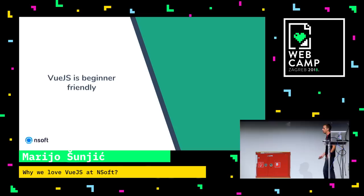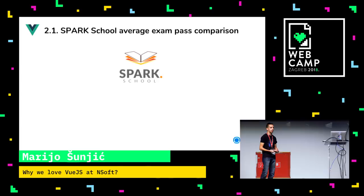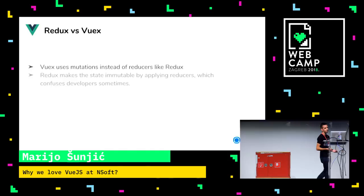Second thing: Vue.js is beginner-friendly. We had a program from our partner Spark, which is like a sibling company to us. They have a Spark school — a program with courses for developers, designers, PR, marketing, and more. They gave us some numbers about average exam pass completions for all the frameworks. I'm going to show you two percentages for every framework. The second exam is a repetition exam that developers take when they fail the first one.